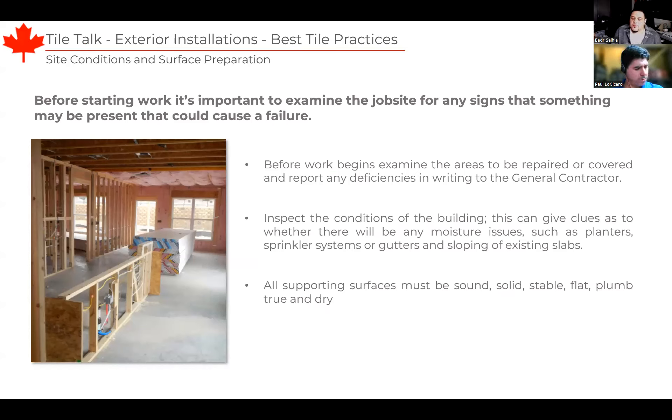First, when we arrive on the job site, it's important to give the area a thorough examination before you start anything. Inspect the area around the building as well as the building itself for anything that may cause issues or future failures. Take a good look at the walls or deck — make sure everything is solid, stable, flat, plumb and true, and dry. For the area around the building, look for any potential grading or sloping issues, planters, speaker systems, or gutters that may pose moisture issues down the line. Present any of these findings in writing to the general contractor and don't start work until they're addressed.